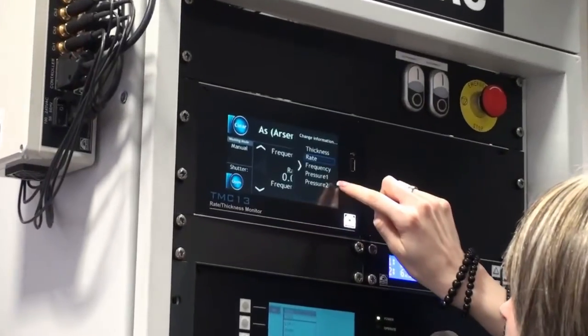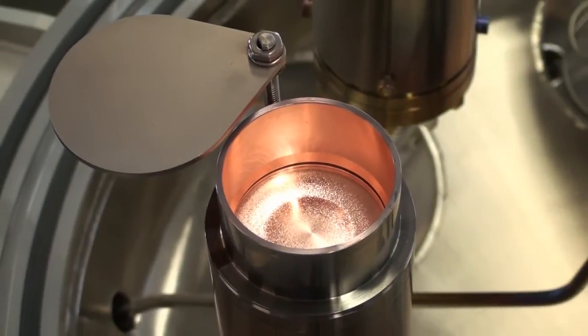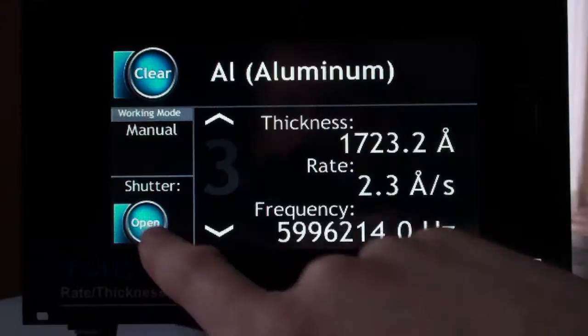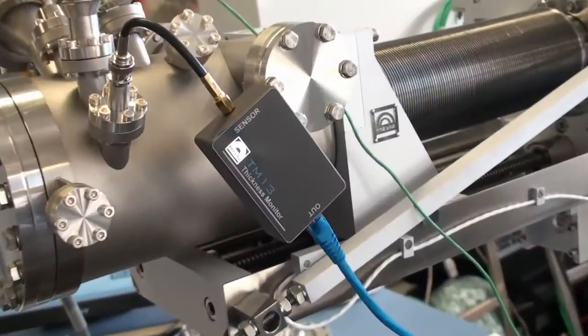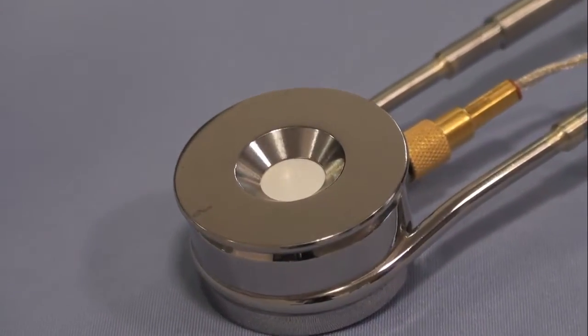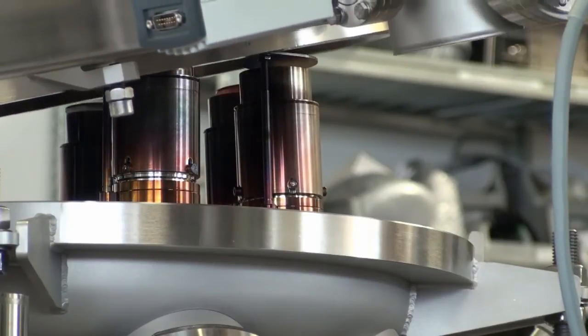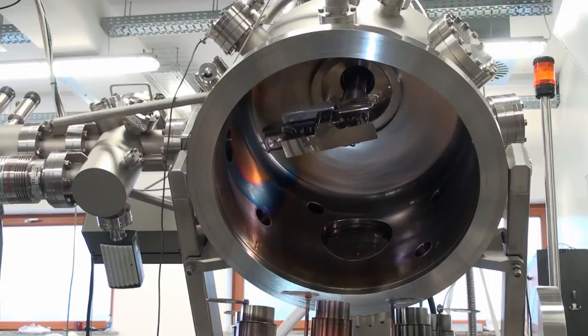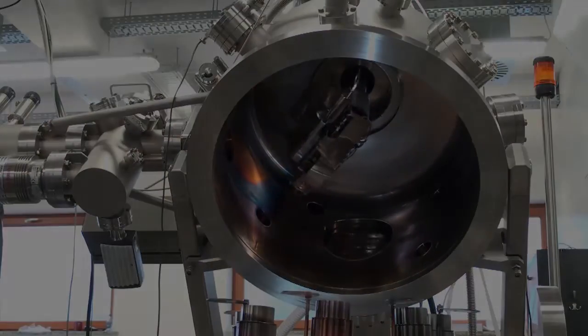The TMC13 thickness rate monitor system provides a real-time, progressive indication of coating thickness during the vacuum deposition of thin film coatings. The principle of operation is based upon the measurement of the frequency change of a quartz crystal sensor during the thin film deposition process. This frequency change is measured and processed to provide a simple, real-time indication of the deposition rate and film thickness.